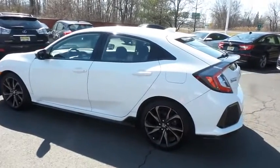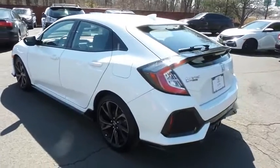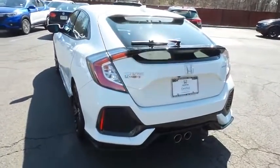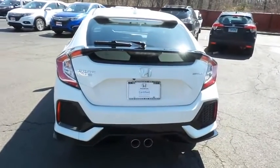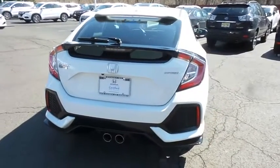This gorgeous Civic Sport hatchback has just arrived at Honda of Nanuet. It only has 12,000 miles, has gone through a comprehensive 182-point inspection, and is backed by a seven-year, 100,000-mile powertrain warranty.